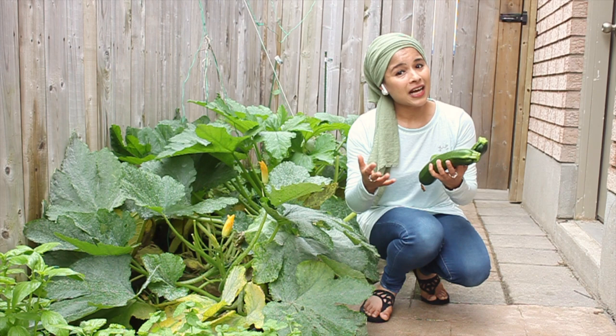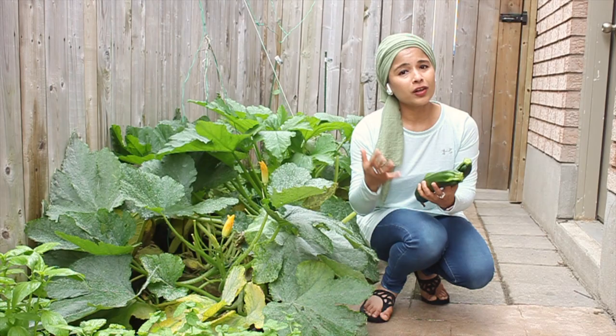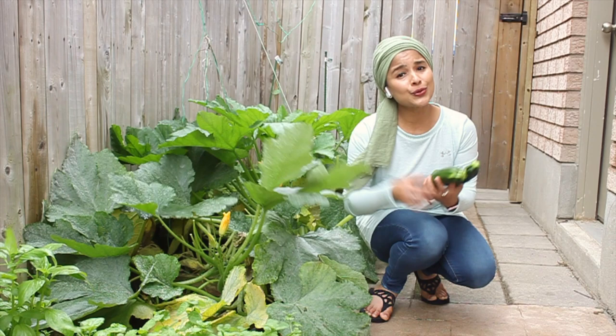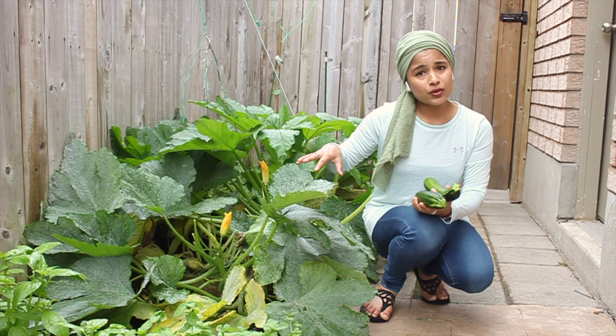If you have zucchinis in your vegetable patch and find that pollination is not happening, I do have a video on how to hand pollinate zucchinis. If you don't have a lot of bees in your garden, natural pollination won't happen, but hand pollination is pretty easy to do — check out that video, link in the description below. And if you're planning to grow zucchinis next year, they are great to have in your vegetable patch. Just make sure to grow them on the ground rather than in pots, because as you can see they grow really huge with huge leaves and need a lot of space.